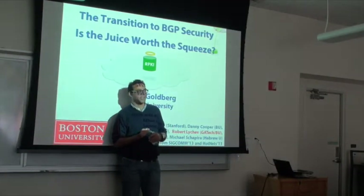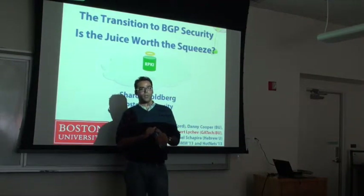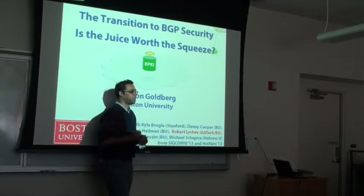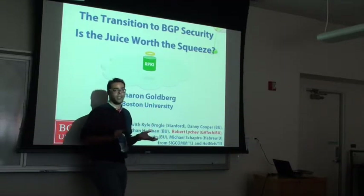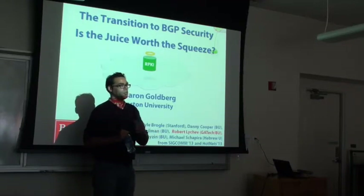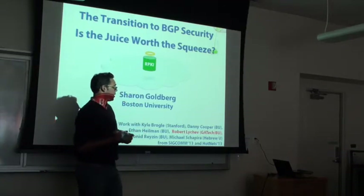Hello everyone, welcome to today's seminar. Today's speaker is Shalon Goldberg. Shalon comes from Boston University where she is a professor. She has done her PhD at Princeton with Jennifer Rexford and Vaz Balak. Today she presents her recent work on the transition from BGP to Secure BGP and the Resource Public Key Infrastructure, work that has been presented at SIGCOMM and HotNets.